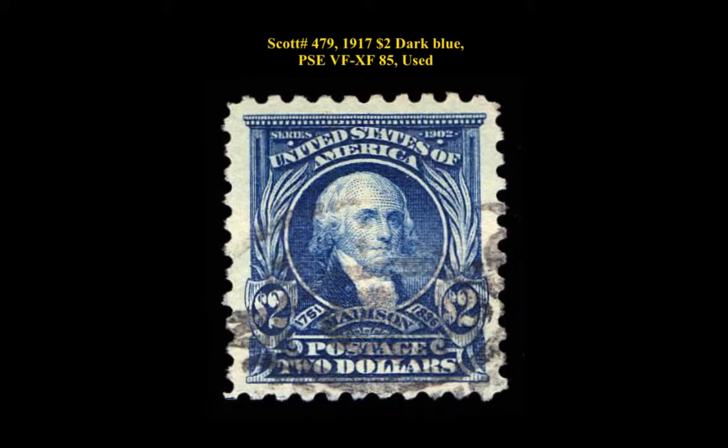Here is Scott No. 479, 1917, $2.00 dark blue, PSE very fine-extremely fine 85, used.